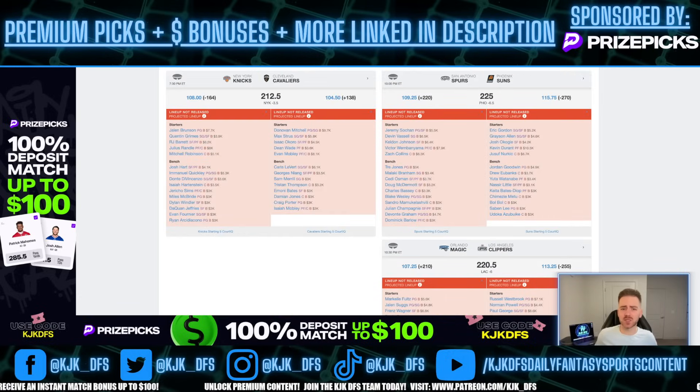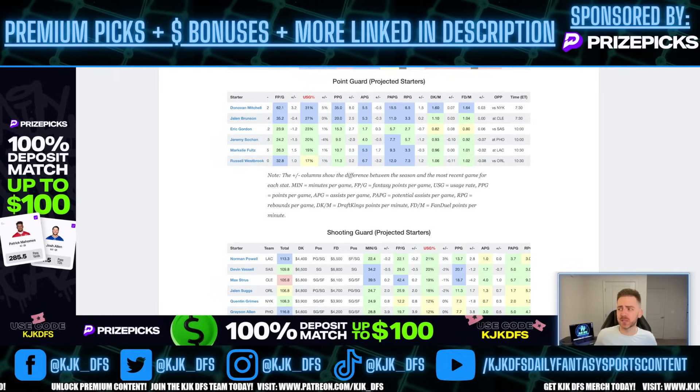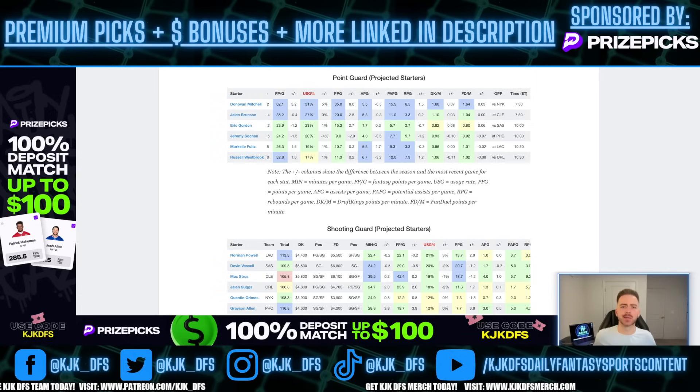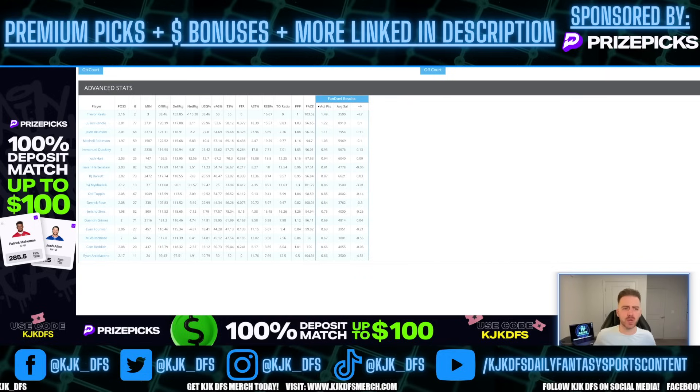The first guy I'd like to discuss is Jalen Brunson. I think he's being underrepresented over here on PrizePicks. He hasn't had the hottest of starts so far this season — his fantasy point per minute production has been down a little bit. But the usage rate has been there for him. He's rocking a 27% usage rate, which is really good. That puts him as one of the top usage point guards on the slate, trailing only Donovan Mitchell. His fantasy point per minute production on the season is 1.04, which I think is lower than what we'll see from him throughout the regular season. I think he's due for some positive regression.